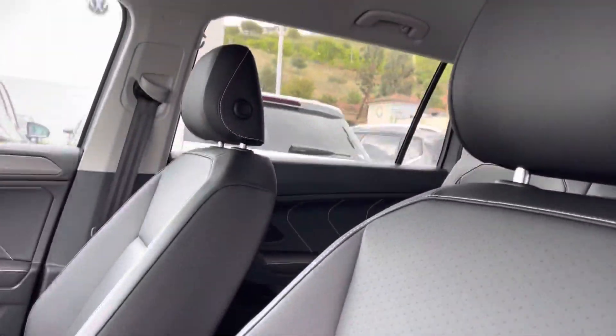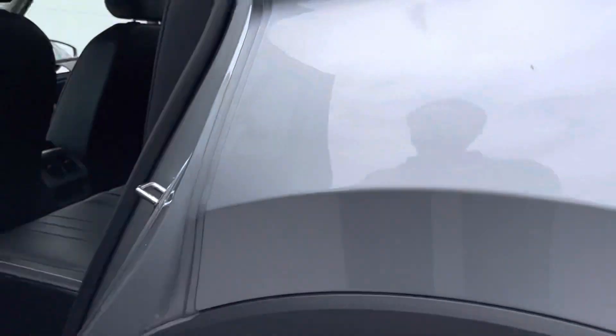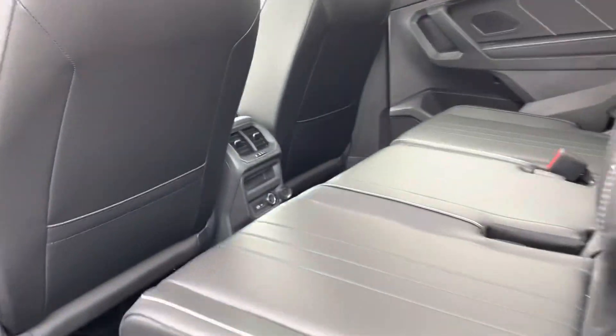But tons of space in this car. I actually do have a Tiguan myself — I absolutely love it, it's a great car. Tons of space as I just mentioned. Looks super nice on the outside, super comfortable on the inside.